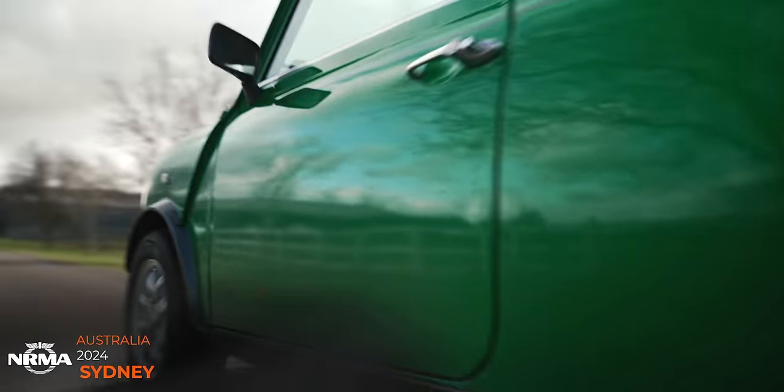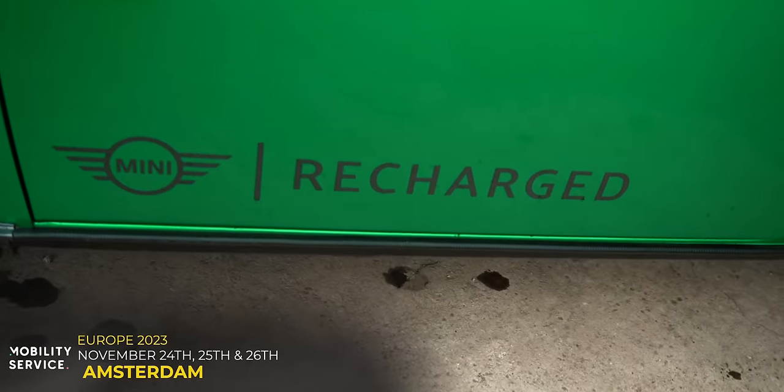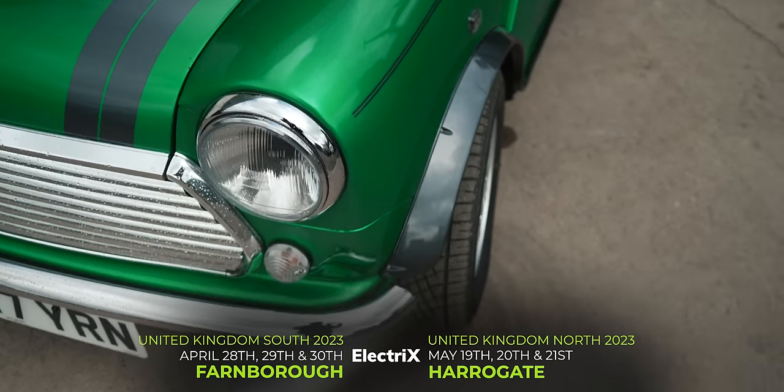Like the Fully Charged Show? Then you will love our live shows being held around the world in 2023. Up next, we're back in the UK with Fully Charged Live UK South this April and Fully Charged Live UK North in May.